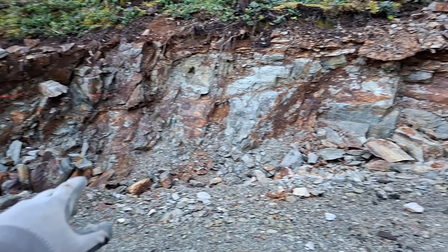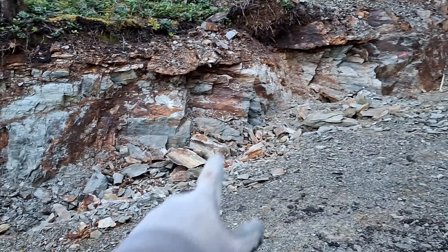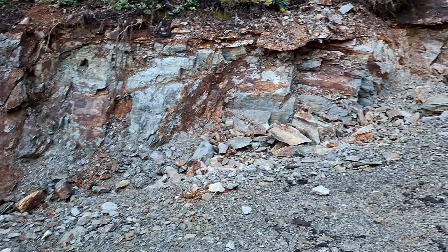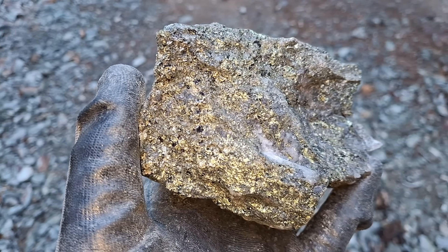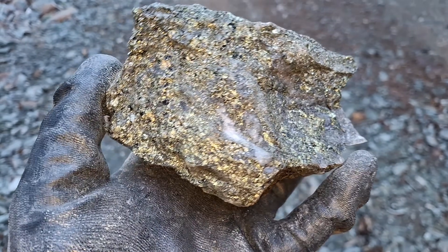All those samples that we pulled primarily came from this area here, with some of the bigger ones actually coming from down in here as well. From here to there it's about a 7 to 8 meter width and we got some good material here. Thanks for watching and we'll see you guys in the next video.